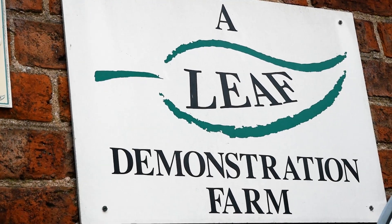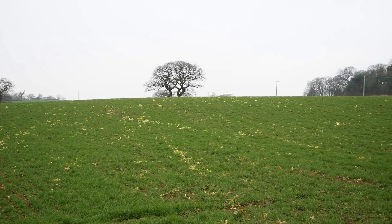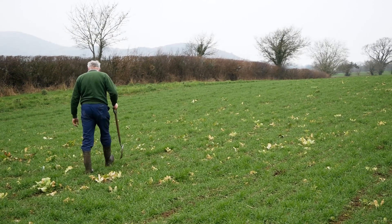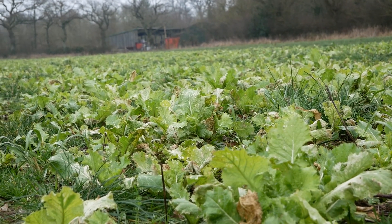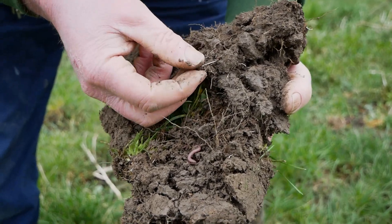I'm also a LEAF demonstration farm, welcoming visitors here to see our dairy farm and look at the crop rotation that we do. We've been practising regenerative farming in some form here for a number of years, but recently I've started to look at it in more detail, making sure that we have cover crops on the fields all year round, so there are roots growing in the ground and taking up nutrients.